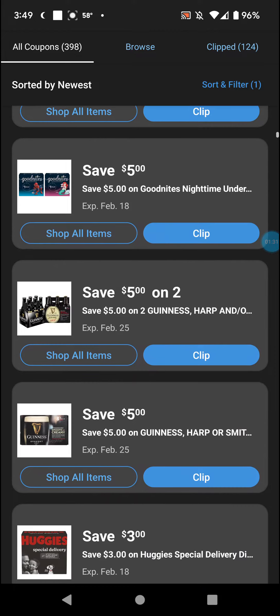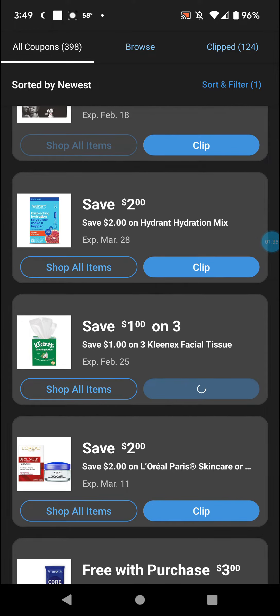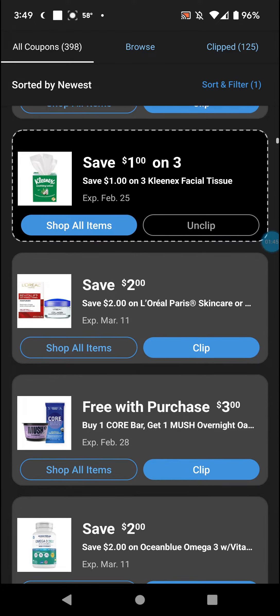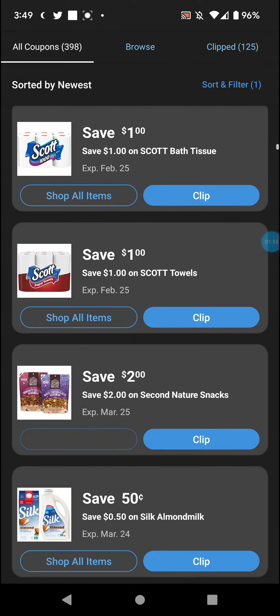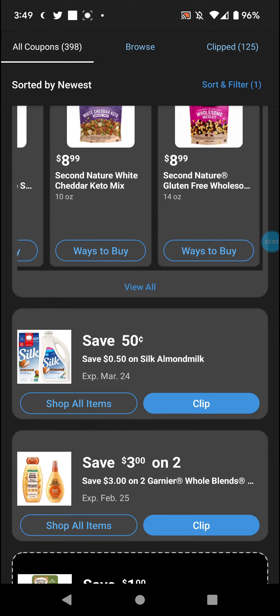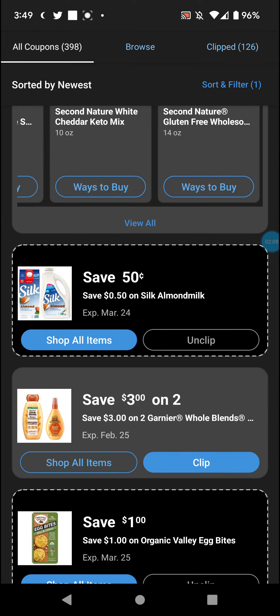Some Guinness, Huggies, Hydrant hydrogen mix, dollar and three, and Kleenex — that's always a clip. Two dollar L'Oreal, buy one get one with the Core Bar, Mush overnight oatmeal. Two dollar Ocean Blue, two dollar pull-ups, dollar Scott, two dollar Secret Nature snacks — that's interesting, eight-ninety-nine so six-ninety-nine. Fifty cents on Silk almond milk — I'll clip that because family members are lactose intolerant, though they're the rare type that doesn't fully experience lactose intolerance. And three on two Garnier Whole Blends. That's about it!